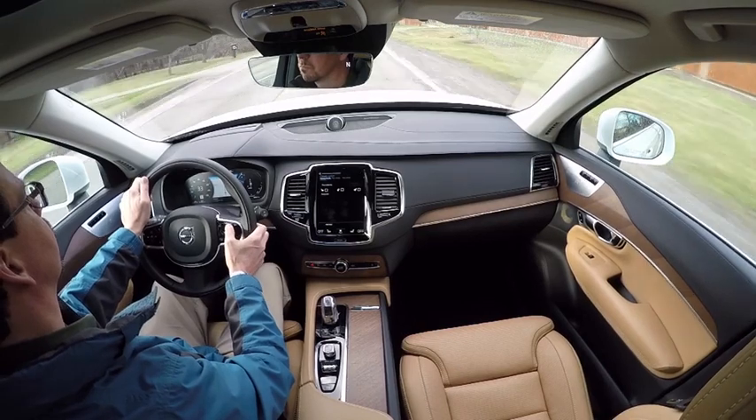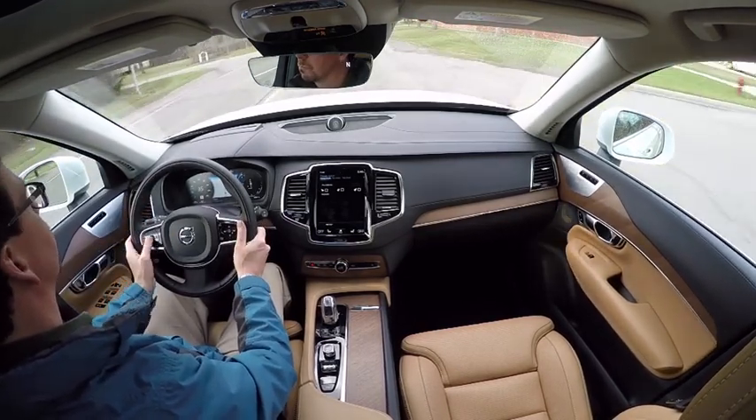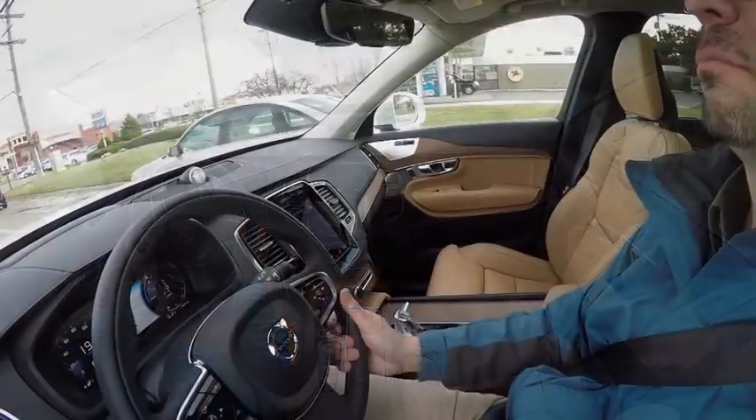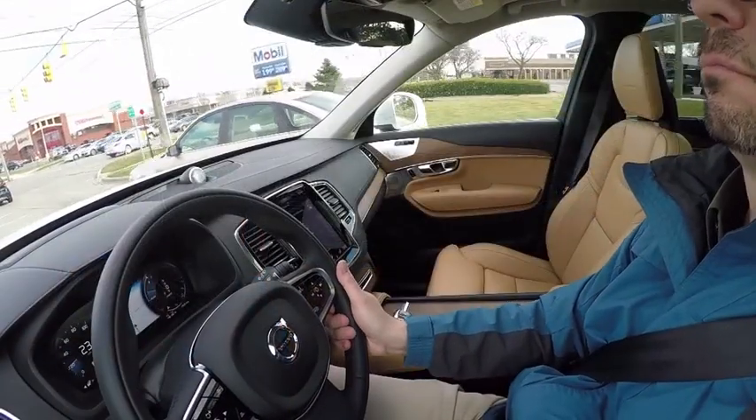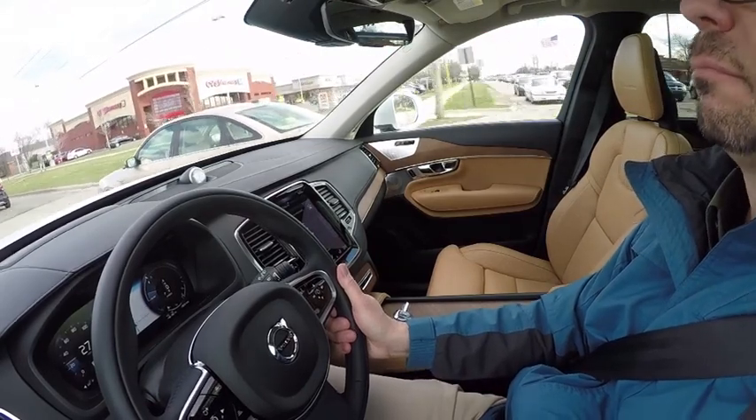Volvo has built its brand identity around safety and occupant protection, having pioneered the three-point seat belt in 1959. But the all-new XC90 cross-utility vehicle makes it clear the Swedish automaker has seriously honed its interior design language.